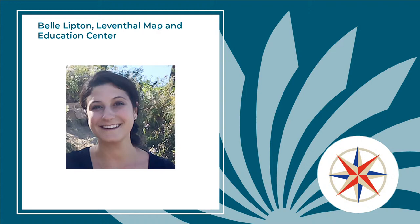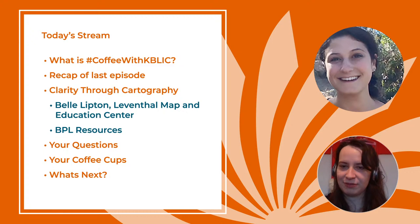Today we have Belle Lipton of the Leventhal Map and Education Center. Coffee with K-Blick is an opportunity for folks to get together virtually and discuss topics. Last episode we talked about integrating business and sustainability with Dr. Venkatesen — you can find that in the playlist linked below. This episode we're going to talk about cartography and its applications, including how to use data to make compelling arguments and tell stories.